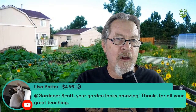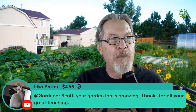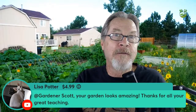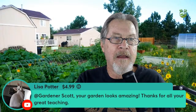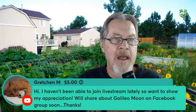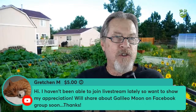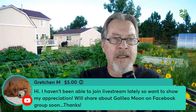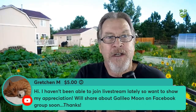Lisa Potter says her first garden looks amazing — I'll talk about my garden successes shortly. Gretchen sent a super chat — thank you! She'll share about her Galileo Moon tomatoes on the Facebook group soon. I'm hoping to get a video on my Galileo Moon tomatoes, so I look forward to hearing about that.